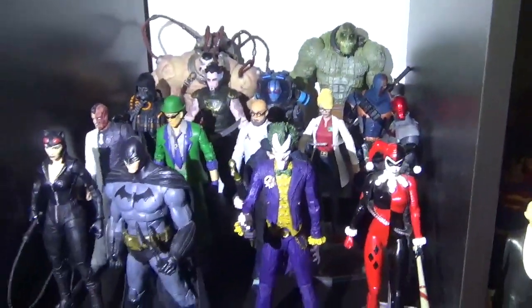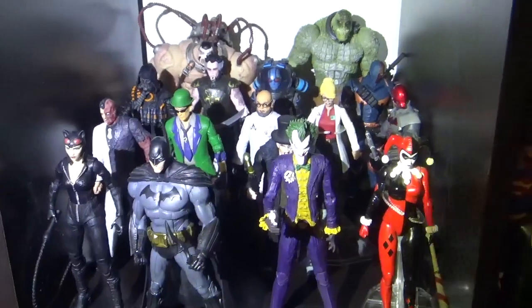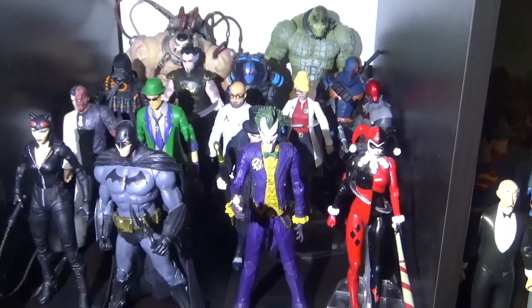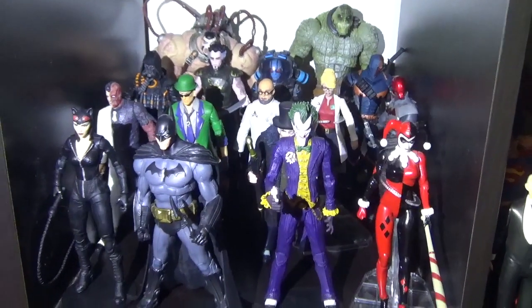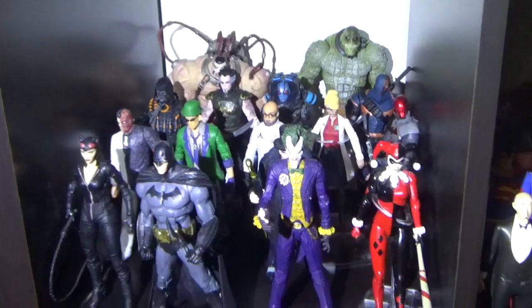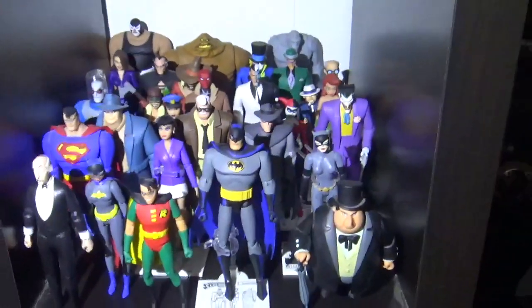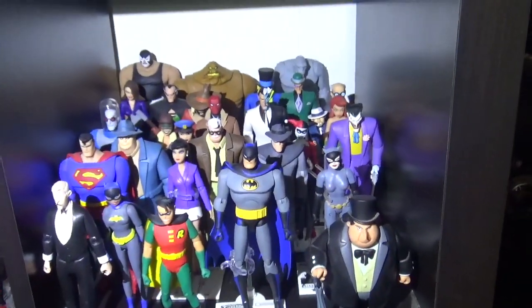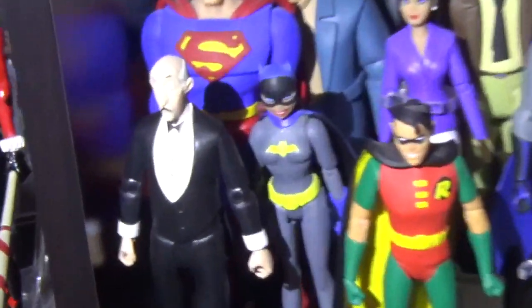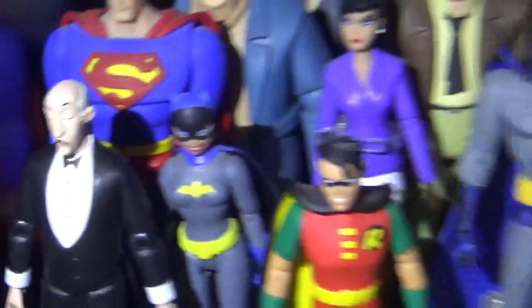For those of you who have been with me for a while, you know I had the Arkham shelf. I sold off a lot of the DC Collectibles ones. I have a few, but I mostly replaced them with McFarlane ones. I also have this DC Collectibles Batman the Animated Series, plus a few Superman the Animated Series shelf. I just recently got this Alfred that was re-released from McFarlane Toys.